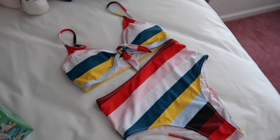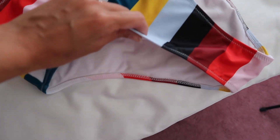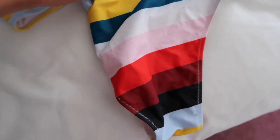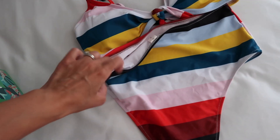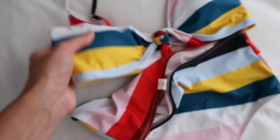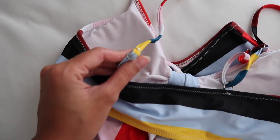My next Amazon summer favorite tried and true is this swimsuit. I got it two years ago and they don't have it in the exact same color but they do have a ton of colors and patterns. It's such great quality for this price. I love that it's high-waisted — I was postpartum and I still prefer a little bit of support in my belly area.